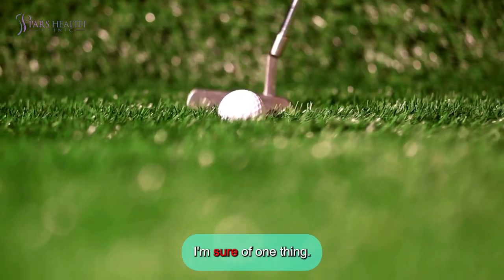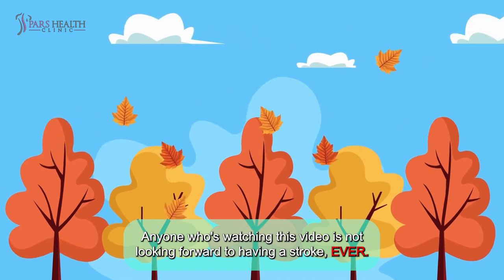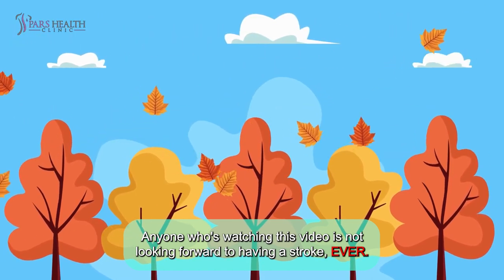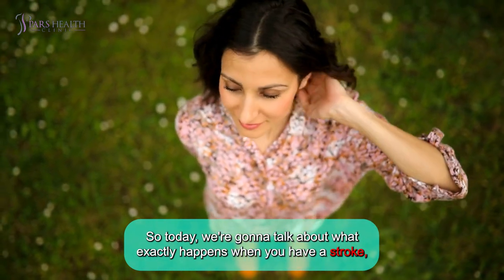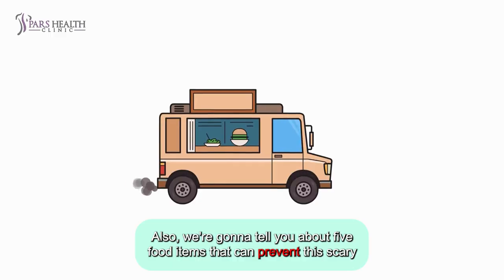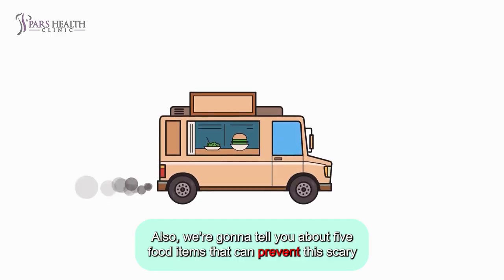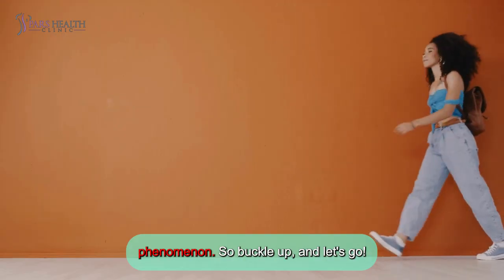Hello guys, how are you? I'm sure of one thing: anyone who's watching this video is not looking forward to having a stroke. So today, we're going to talk about what exactly happens when you have a stroke, what are the causes, and what may happen afterwards. Also, we're going to tell you about five food items that can prevent this scary phenomenon. So buckle up, and let's go!